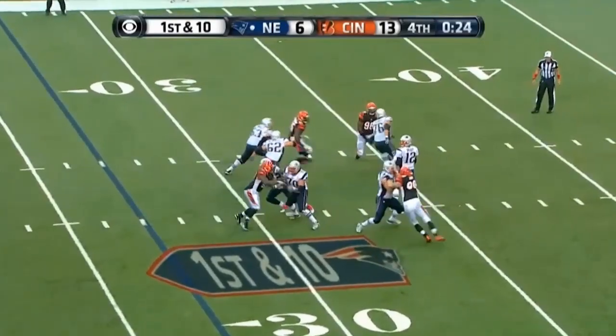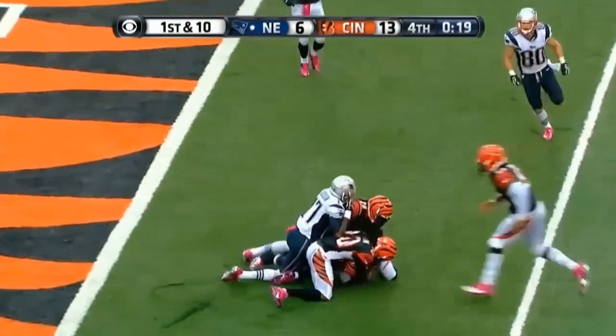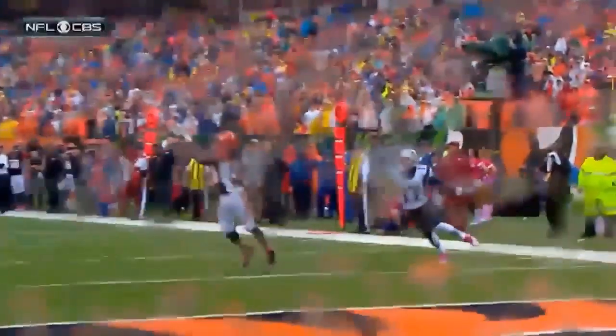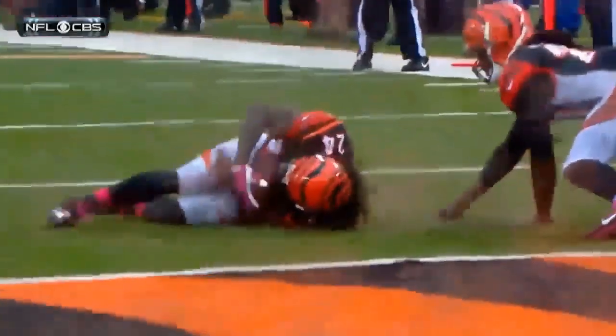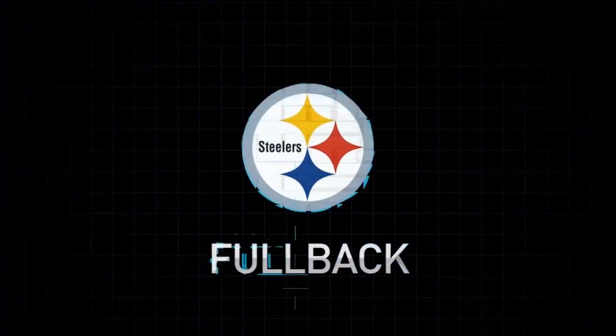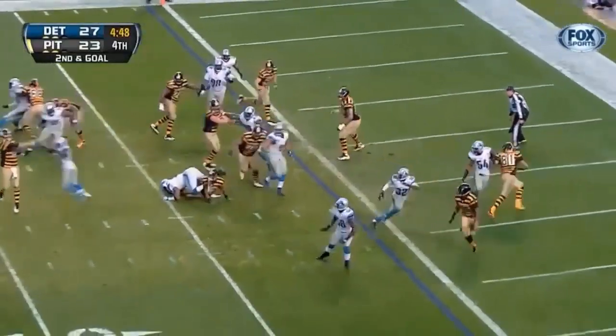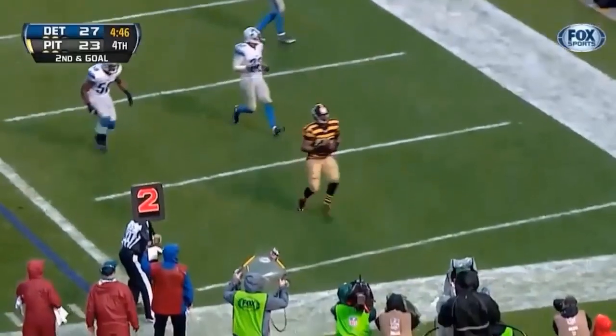Crane to the sideline, tipped — intercepted inside the five. Adam Jones has it. It's up in the air and he's flat on his back, but he keeps it off the ground. This is a touchdown.